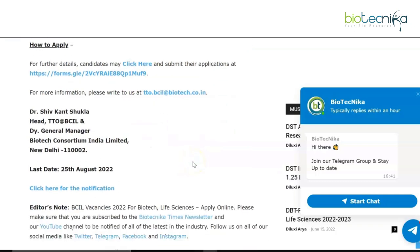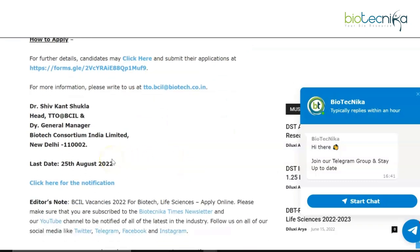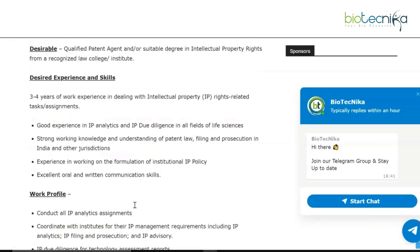The last date to apply is 25th August 2022, so you don't have much time left. If you want to read the notification in detail, the link is available on the web page, which is linked in the description box — do check it out.